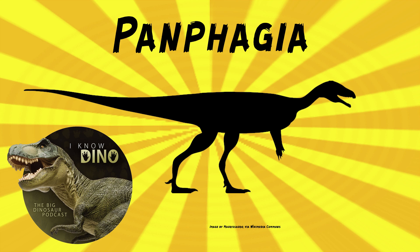Based on Panphagia and its relatives, saurischian dinosaurs are thought to have started as small animals that could run—and eat meat. Panphagia had features that made it clear it was a basal sauropodomorph, even though it is close to the common ancestor of theropods and sauropods. These features are seen in the teeth and jaws, as well as in the vertebrae, the ankle bone, and the leg bone lengths.